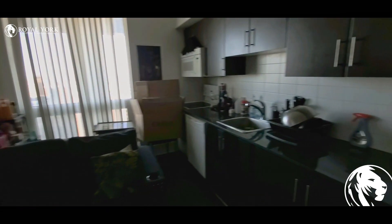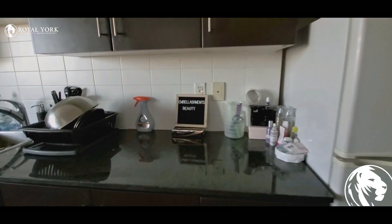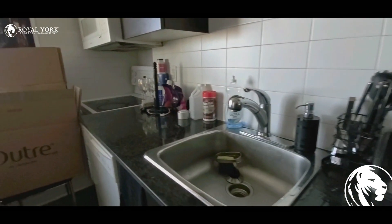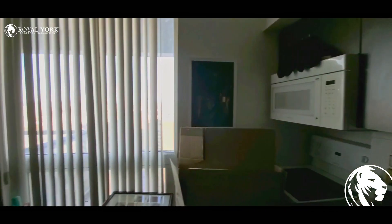There is a countertop, fridge, countertop, dishwasher, microwave, oven, and a window.